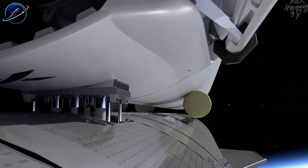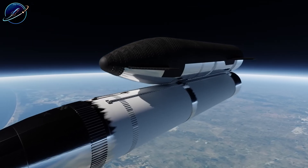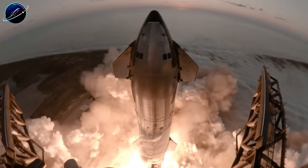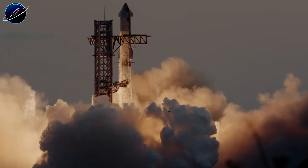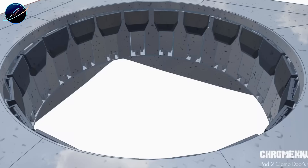If current progress holds, Ship 39 rolls to Massey's for cryo-proof within weeks. That timeline depends entirely on Ship 39 passing its upcoming tests — tests that will validate everything Test Tank 18 died proving.